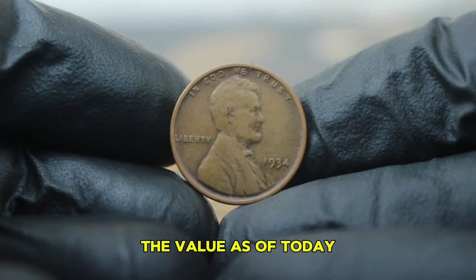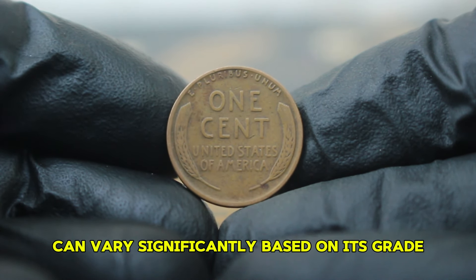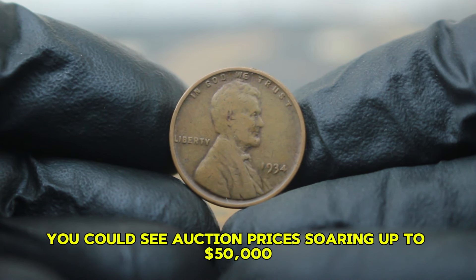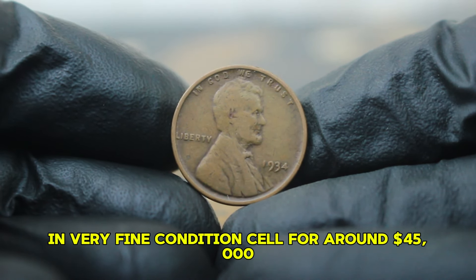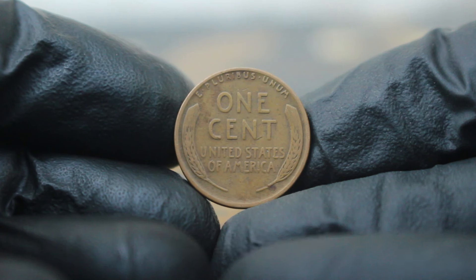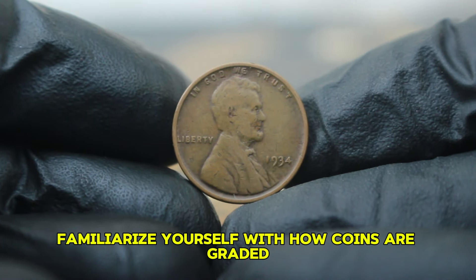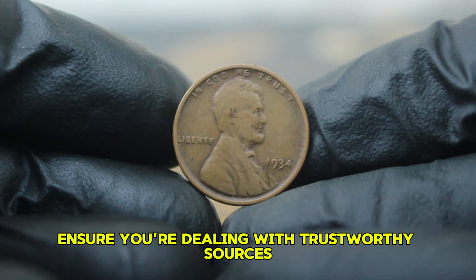Now, let's get to the exciting part — the value. As of today, the auction market for a 1934 copper wheat penny in circulated condition without a mint mark can vary significantly based on its grade. On average, you can expect to see values ranging from $20,000 for coins in good to fine condition. However, if you have a penny graded as very fine or above, you could see auction prices soaring up to $50,000. In recent auctions, we've seen a 1934 large date penny in very fine condition sell for around $45,000; others in fine condition recently fetched $20,000. These prices indicate a strong demand for this particular coin, especially those in better than average circulated condition. If you're looking to buy or sell a 1934 wheat penny, always check auction sites and recent sales to gauge market trends; familiarize yourself with how coins are graded; and ensure you're dealing with trustworthy sources to avoid counterfeit coins.